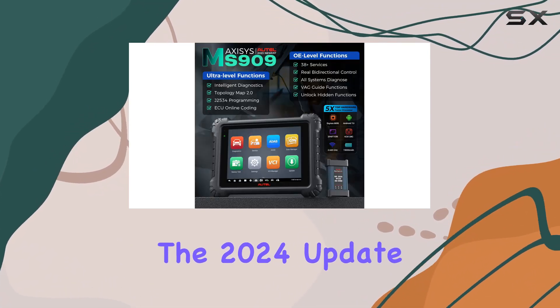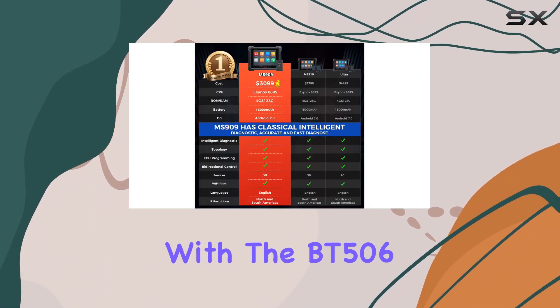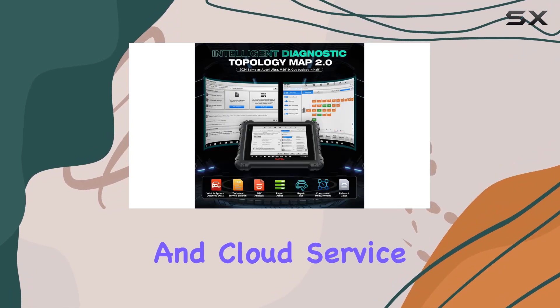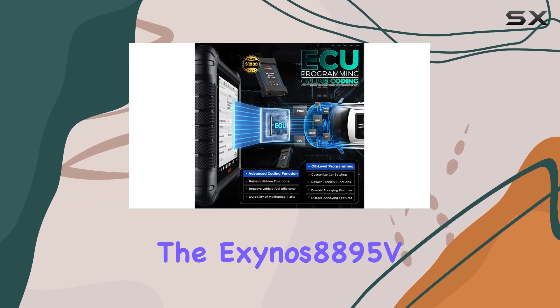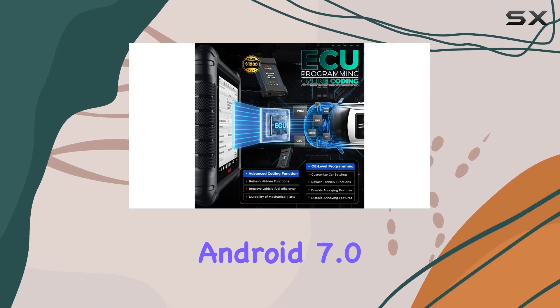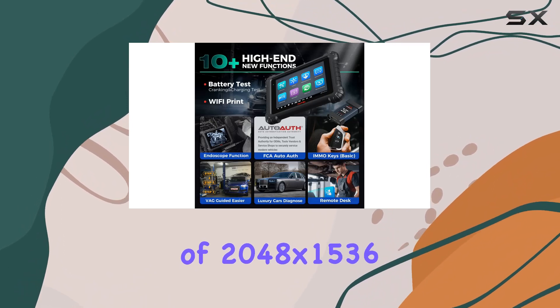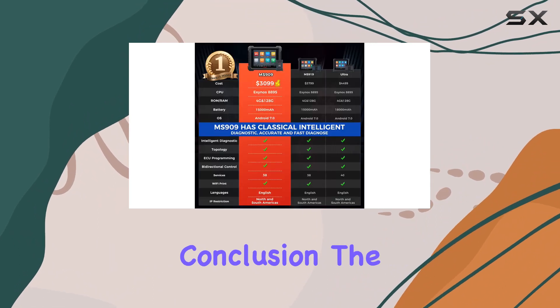The 2024 update brings exciting bonuses, including battery testing with the BT506, Wi-Fi instant printing of diagnostic reports, and cloud service for efficient report management. The Exynos 8895V octa-core processor, Android 7.0, and a 9.7-inch display with a resolution of 2048x1536 contribute to the device's powerful performance.